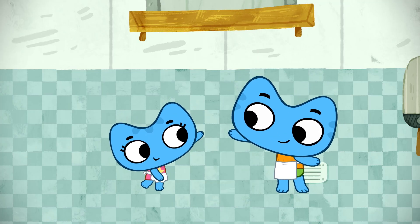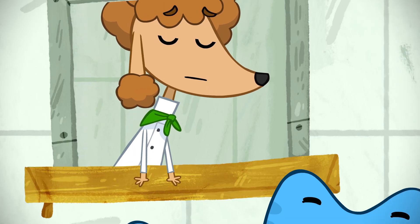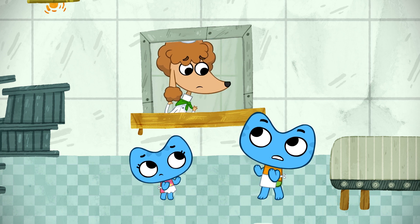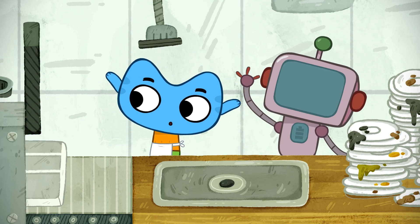Need more dishes, please. Where are the clean dishes? I need dishes now! Mr. Robot, don't stop — do the dishes. It ran out of power, Kate. We gotta do something. Kittens, my food is getting cold.